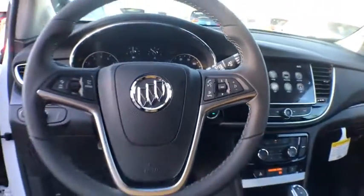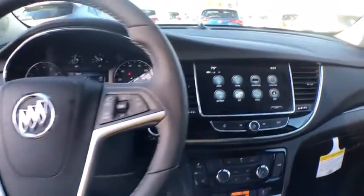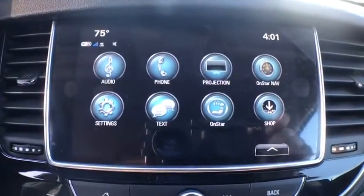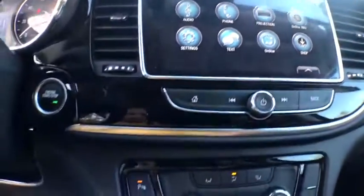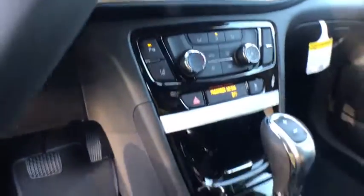Additional features include rear window defroster, power windows, compass, security system, trip computer, electronic stability control, auxiliary power outlet, remote keyless entry, brake assist, panic alarm, and tachometer.